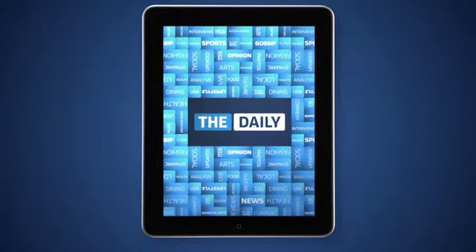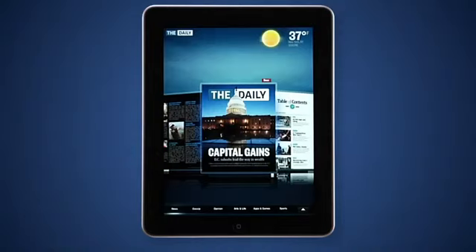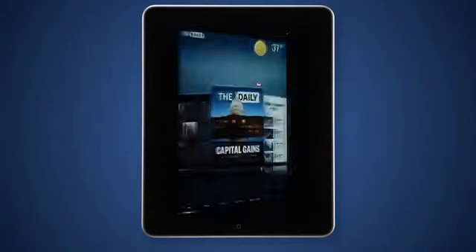Introducing The Daily, the first daily national news, entertainment, and sports publication created from scratch for the iPad. Here's how it works.